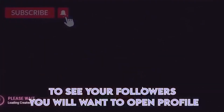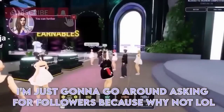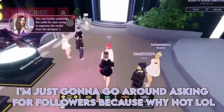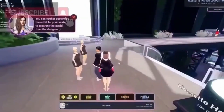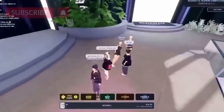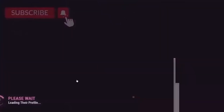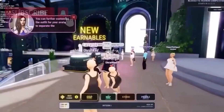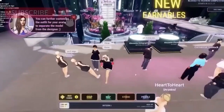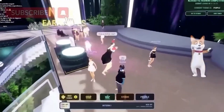To see your followers you will want to open profile. I'm just gonna go around asking for followers because why not lol. I got a few followers from that. Then I just asked my friend to follow me.